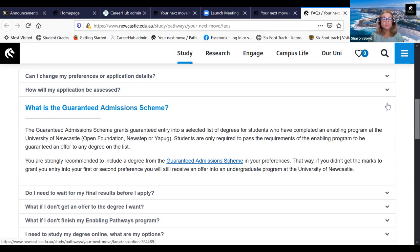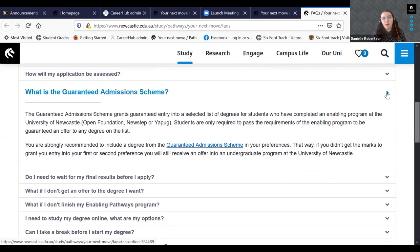Regarding the guaranteed admission scheme: there's a list of about 40 bachelor degrees at the University of Newcastle that you can get guaranteed entry into, as long as you have successfully completed your Open Foundation, New Step or PUG program. As long as you've passed and finished the qualification, you can get guaranteed entry into those degrees. We recommend including one when putting in your application.